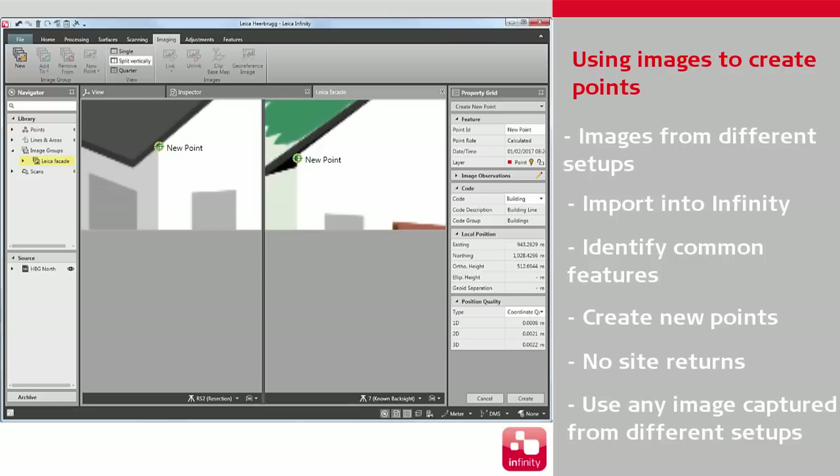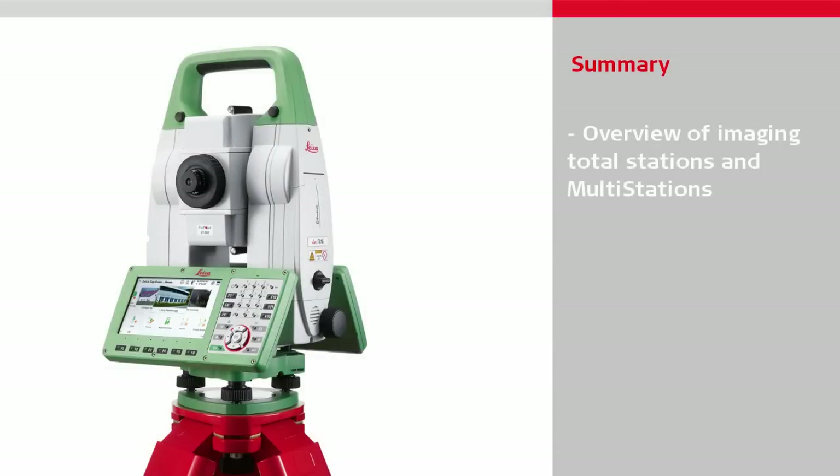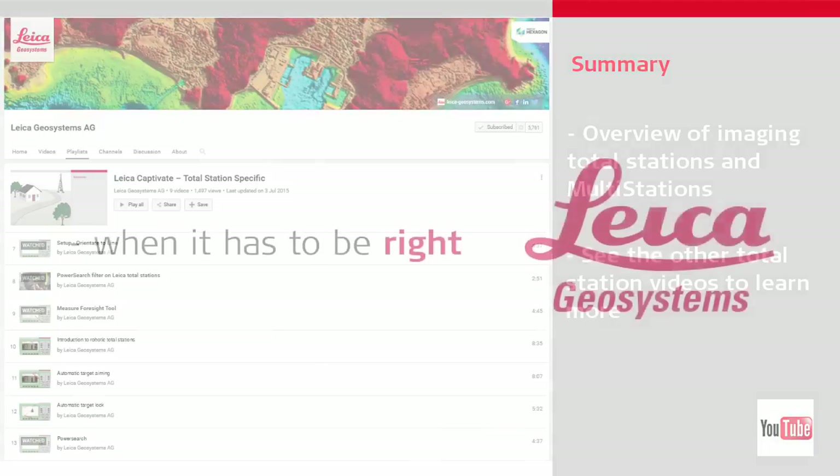A separate video will explain more about imaging within Infinity. This video gave an overview of the imaging features of imaging total stations and multi-stations. Other videos will look into other robotic total station features, so do watch those videos if you would like to learn even more. Thanks for watching.